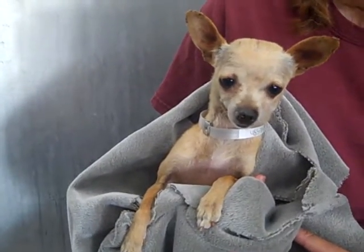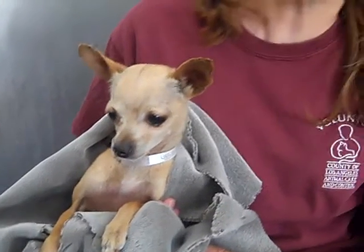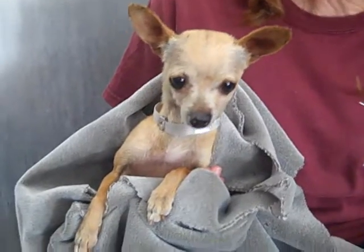Layla weighs about 8 pounds, or at least that's what they say. She seems a lot smaller to us — holding her, probably 5 or 6 pounds. She's tiny and she's got this cute little apple head thing going on too.